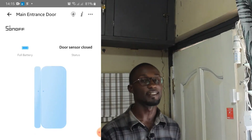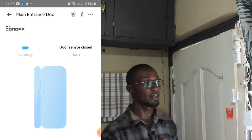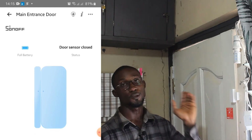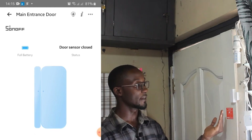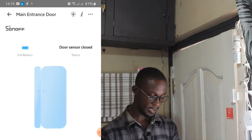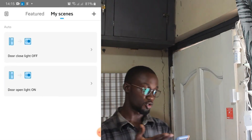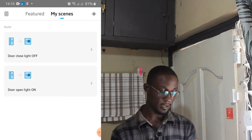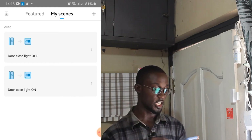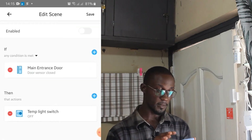Next, I'm going to program in the app that anytime the door closes the light should go off, and anytime I open the door the light should come on. I'll do that in the scene menu. On my phone screen I've already set the two scenes up but disabled them — I have the 'door closed light off' condition and the 'door open light on' condition. I'm going to enable them now.